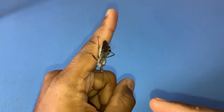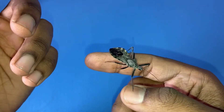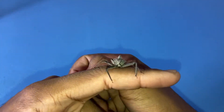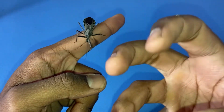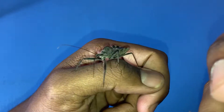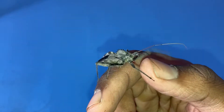All species of assassin bugs, which are predatory, use their rostrum to pierce the exoskeleton of their prey and then inject saliva laced with venom, which causes their prey to become paralyzed. The venom also breaks down the internal tissues of its prey, thus liquefying its insides, which it then sucks out — basically drinking all the digestive enzymes it pumped into its prey's body. That is how they utilize their rostrum.